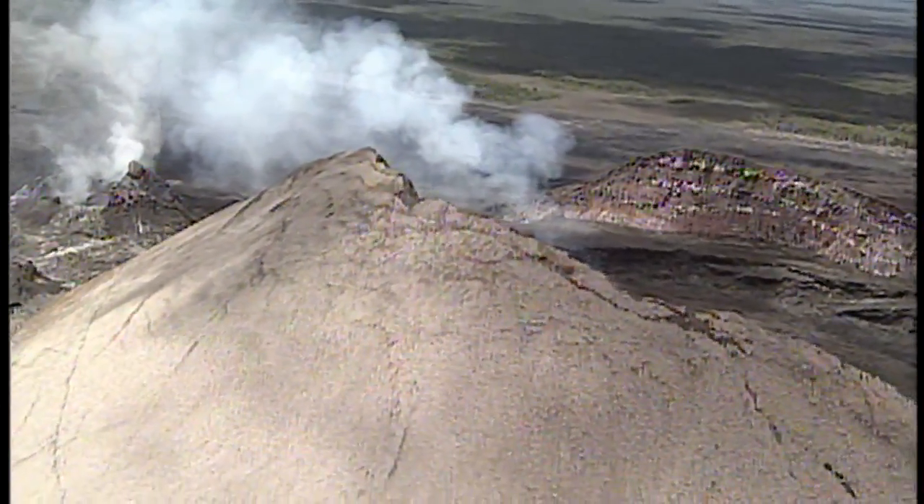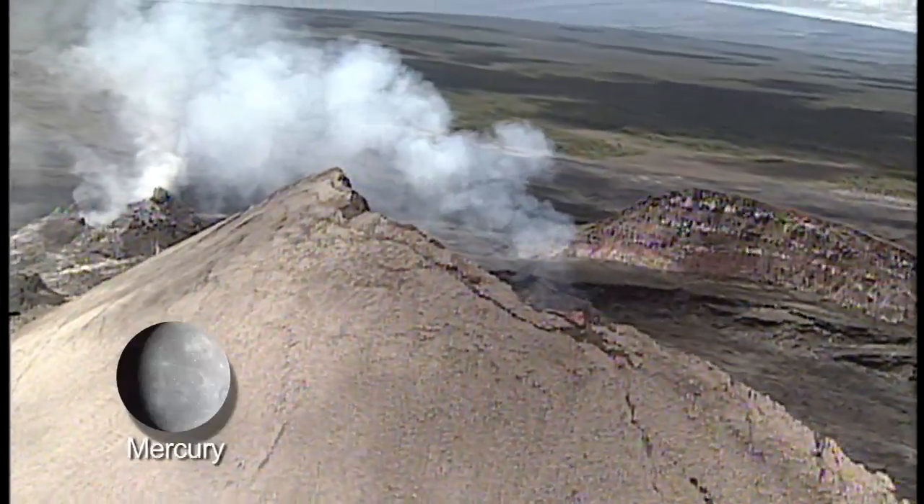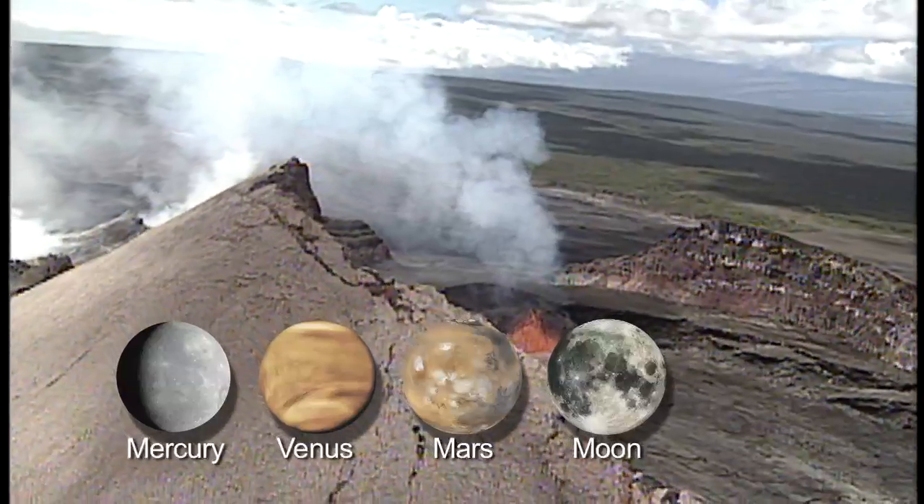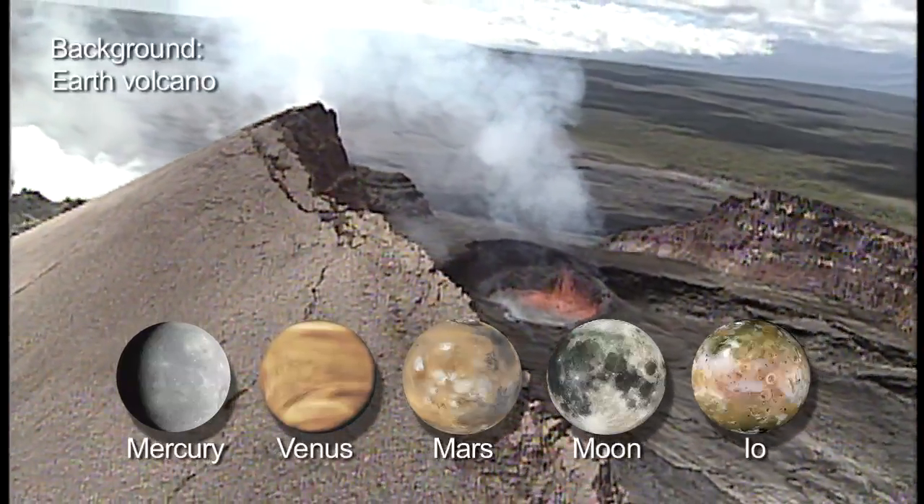Did you know that every one of the terrestrial planets — Mercury, Venus, Earth and Mars — plus our moon and Jupiter's moon Io, show evidence of volcanism?